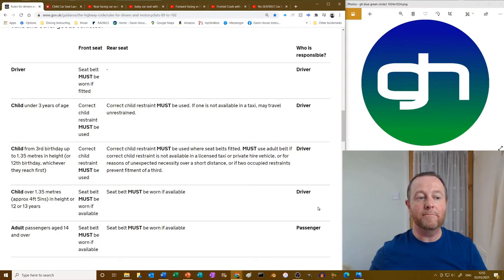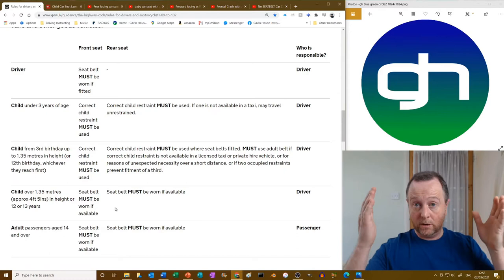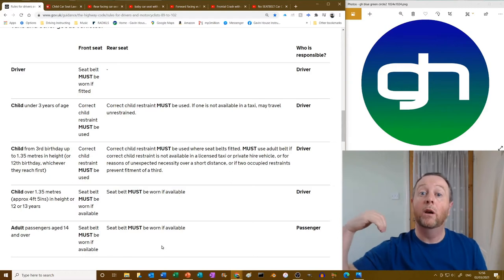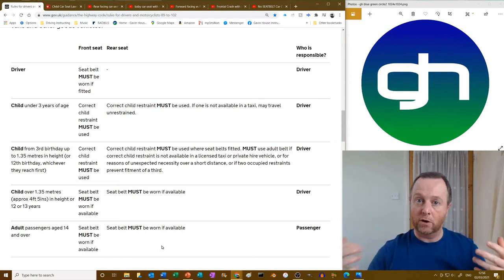A child over 1.35 metres in height or aged 12 or 13 must wear a seat belt if available. So under 1.35 metres you must have a booster seat or child seat, but over 1.35 metres they must wear an adult seat belt. Now if an adult passenger aged 14 and over is in the car, it is their own responsibility to wear a seat belt. However, an unrestrained passenger can still kill you — you are twice as likely to die if the person behind you doesn't have a seat belt, because they'll crush you in a crash.